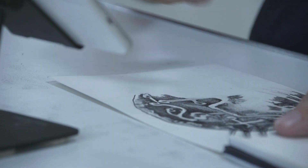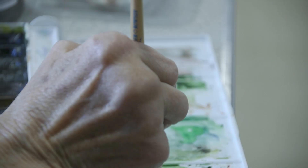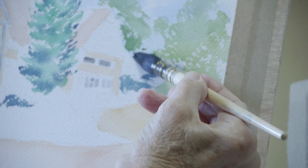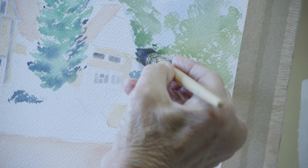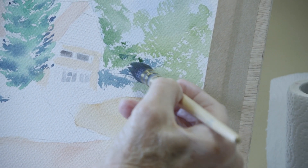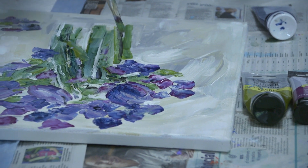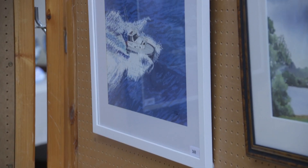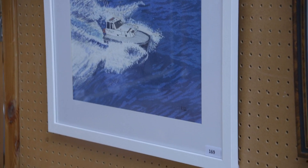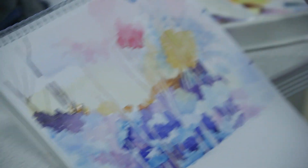I like doing a variety — landscapes, buildings, sometimes sea scenes — and different mediums too. It's nice sometimes doing watercolour, and then another time you can be more free with acrylic paint or pen and ink. The workshops help a lot; we have them four times a year, and you try new things and new techniques, which makes it interesting.